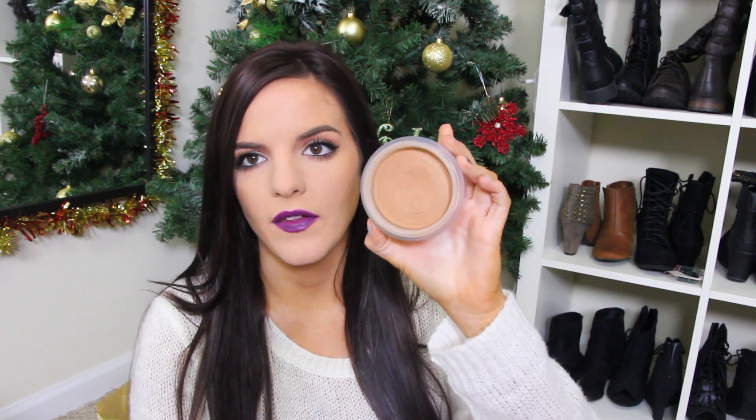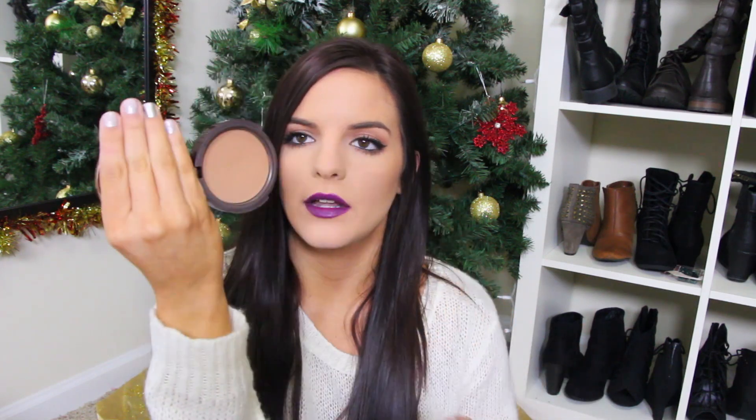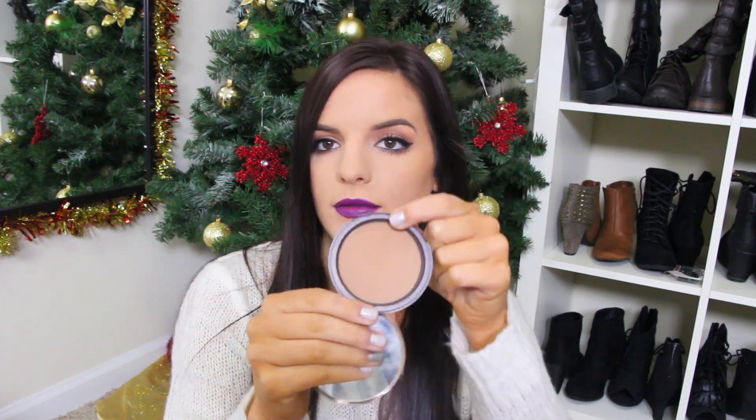Speaking of blushes and bronzers, the first bronzer I'm going to try to use more is the Chanel Soleil Tanning Chanel Bronzer. This is like a cream bronzer — a cream to powder formula. It was really expensive, so I definitely have to put it to use. Another one is the Too Faced Chocolate Soleil Bronzer, another really well-known one. I used to use this a lot and then just kind of moved on to different things.